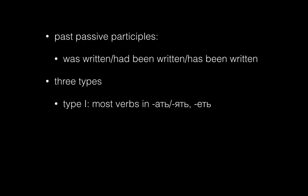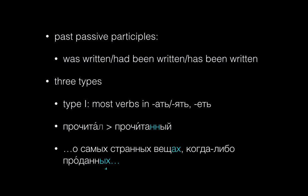Summing up: past passive participles describe someone or something on the receiving end of an action — something that was bought, seen, or written. There are three ways to form them, but in this video we focused on Group 1: most verbs ending in -ать, -ять, or -еть. We form the past passive by replacing the -л of the masculine past tense with -нн and adding an adjective ending. Watch for the stress to shift back one syllable if the stress was on the final syllable of the infinitive. Participles are adjectives, so their endings always agree with the nouns they refer to. Remember that Russian word order is flexible, and sometimes other information may come between a participle and the word it's describing.